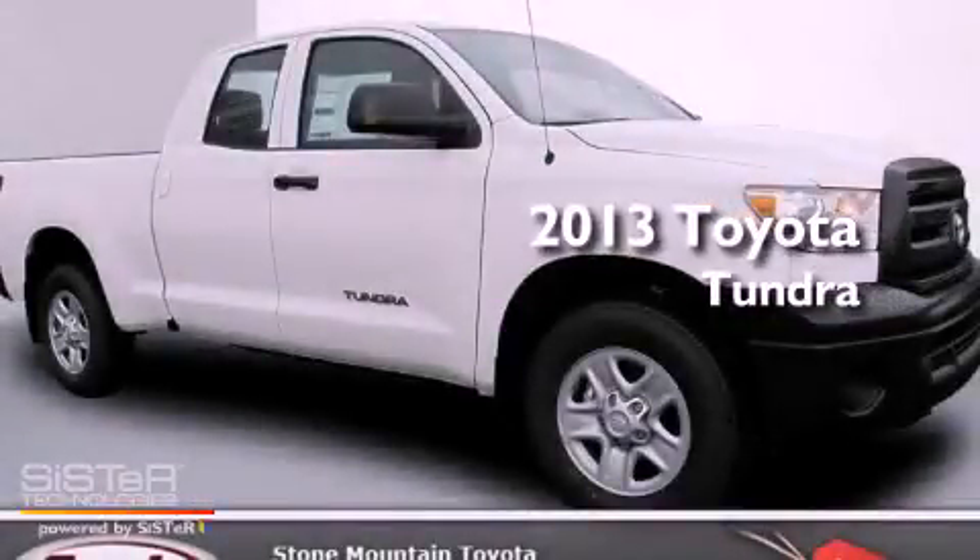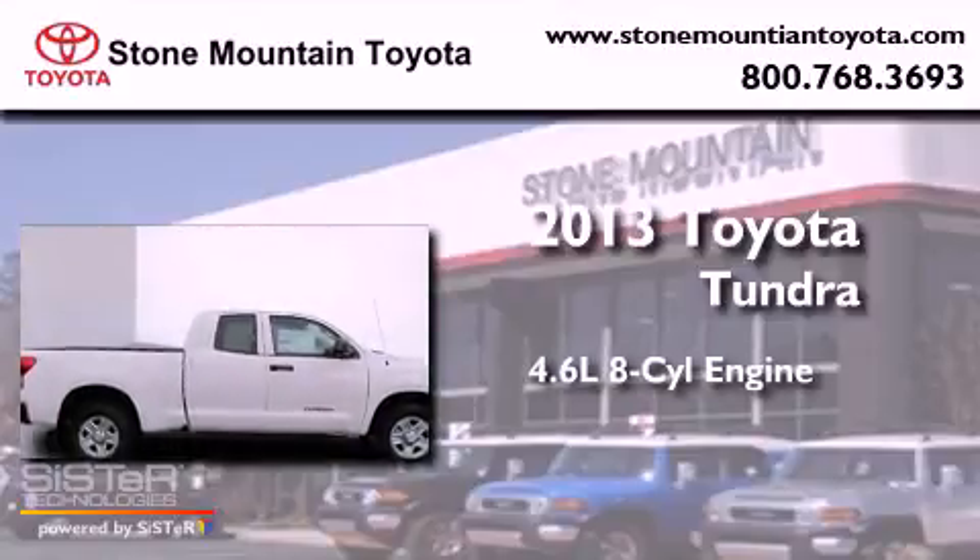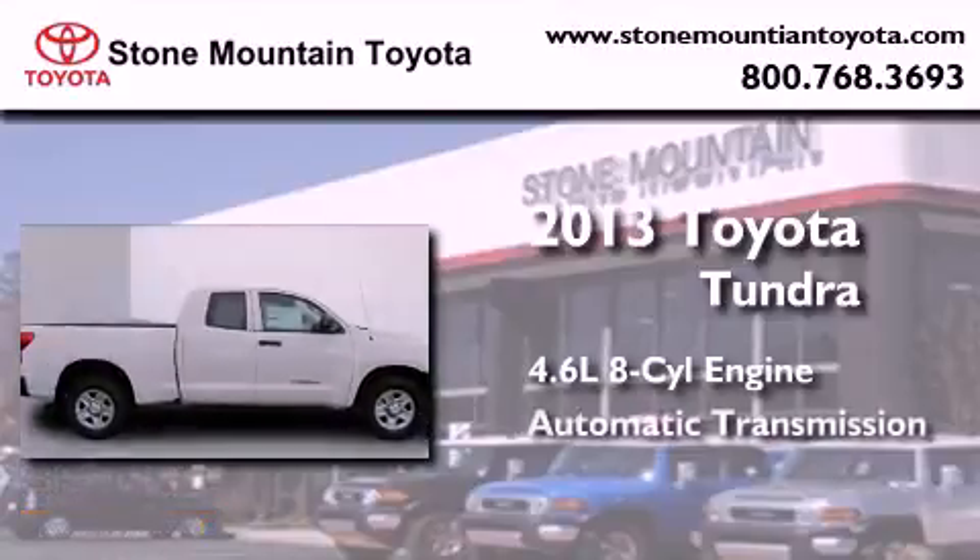This is a brand new 2013 Toyota Tundra. It features a 4.6-liter eight-cylinder engine and an automatic transmission.